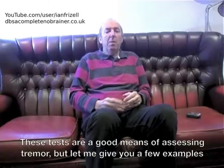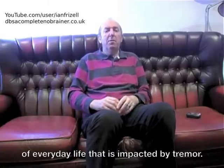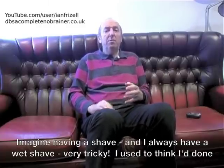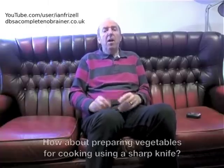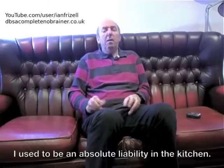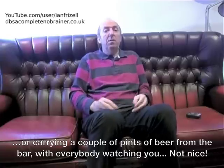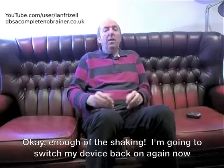These tests are a good means of assessing tremor, but let me give you a few examples of everyday life that is impacted by tremor. Imagine having a shave — and I always have a wet shave. Very tricky. I used to think I'd done well if I only cut myself a couple of times. How about preparing vegetables for cooking using a sharp knife? I used to be an absolute liability in the kitchen. Or carrying a couple of pints of beer from the bar with everybody watching you. Not nice.